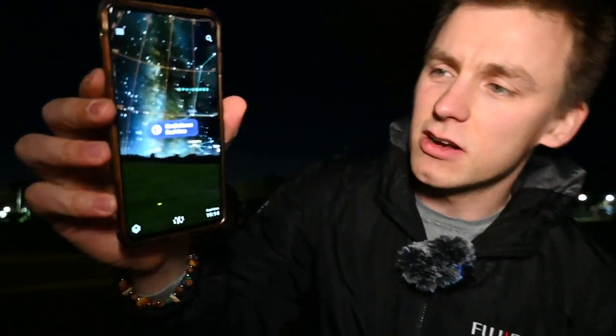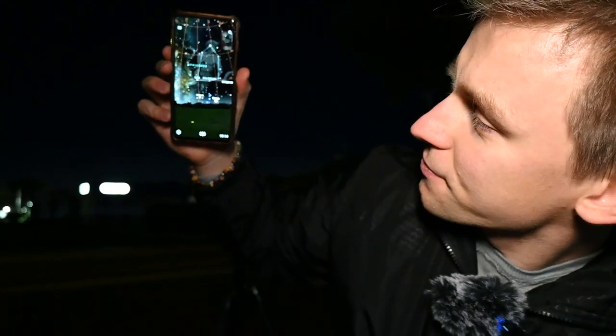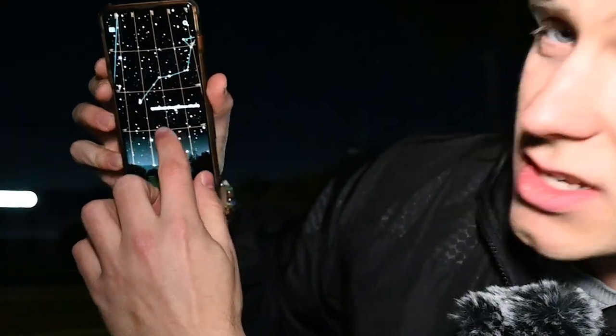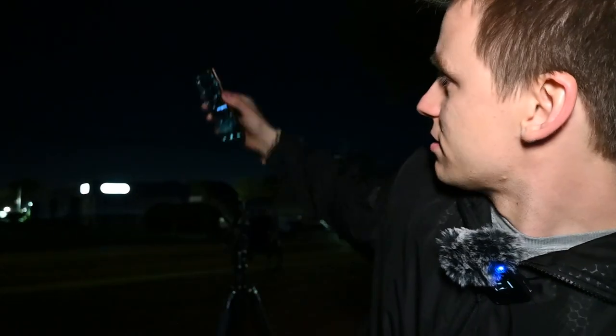The app I'm using is called Stellarium. If I aim it up right here, it actually says the name of the comet, and there it is right up there. It's about an hour after sunset right now, and that's kind of the best time to see it. I'm filming this video on Tuesday, October 15th at about 7 p.m. here in Connecticut. I think we only have a couple days left before this comet's gone for another 80,000 years. So make sure you get it. Make sure you see it. Take a pair of binoculars with you outside if you can.